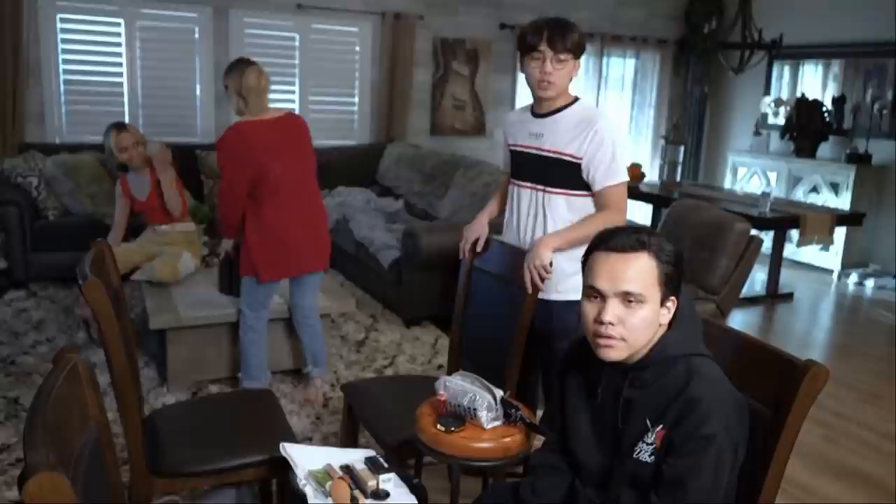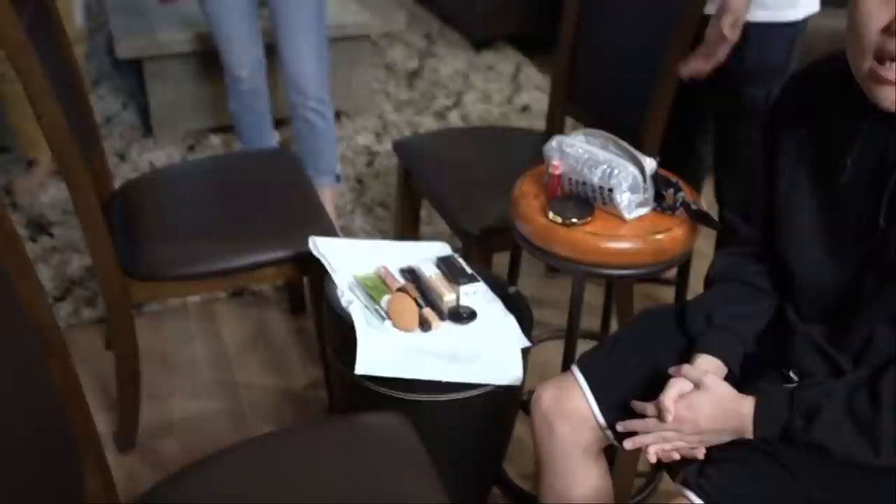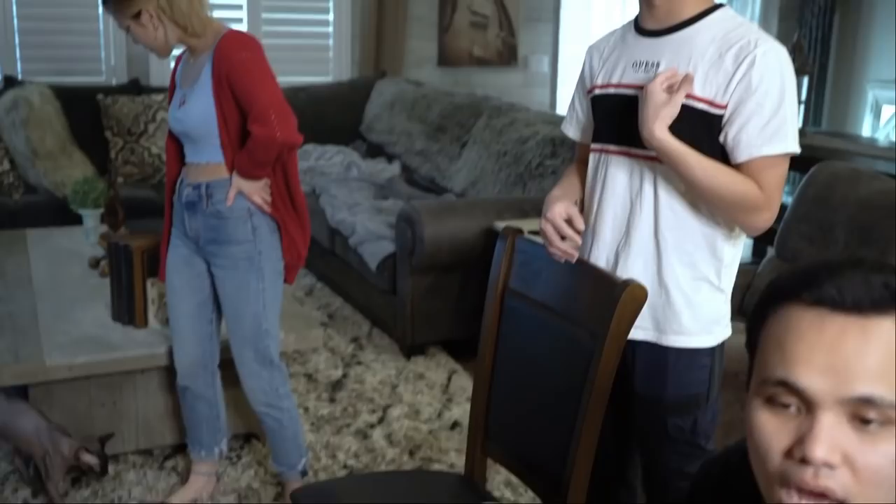Hey guys! Welcome to the first episode of Cody Tries. Cody, are you excited? Heck yeah! As you can see, we have this amazing setup. We have makeup on the table right here. We're gonna have Cody do makeup, and then I'm gonna blindfold myself so we're on even playing field.